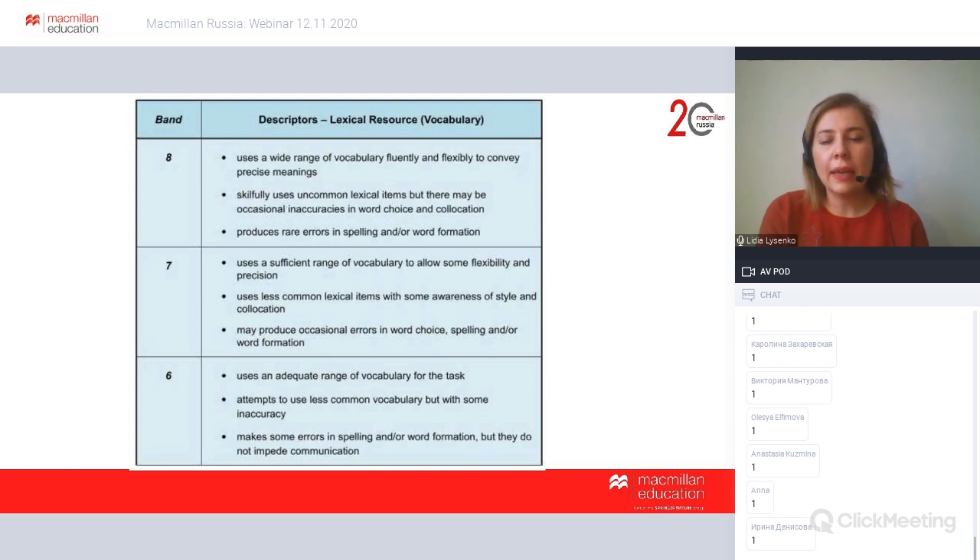Assessment criteria include: task achievement — how well the candidate completes the task and whether they include all information; coherence and cohesion — how well the candidate organizes their ideas; lexical resources; and grammatical range and accuracy. I'd like to focus today on lexical resources. Comparing band 6, 7, and 8: for band 6, candidates attempt to use less common vocabulary but with some inaccuracy. For band 7, candidates use less common lexical items with awareness of style and collocation. For band 8, candidates skillfully use uncommon lexical items, though there may be occasional inaccuracies.